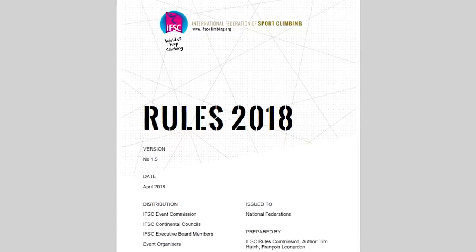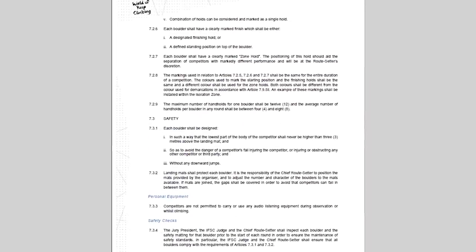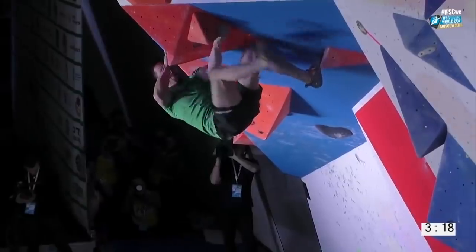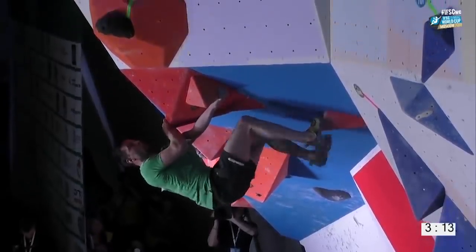But before we see today's beta breaks, we first have to check out IFSC's safety guidelines — specifically page 24, section 7.3 — which states rules about how boulders should be designed: 1, the lowest part of the body of the competitor shall never be higher than 3 meters above the landing mat; 2, so as to avoid the danger of a competitor falling on anything or anyone; and 3, without any downward jumps.